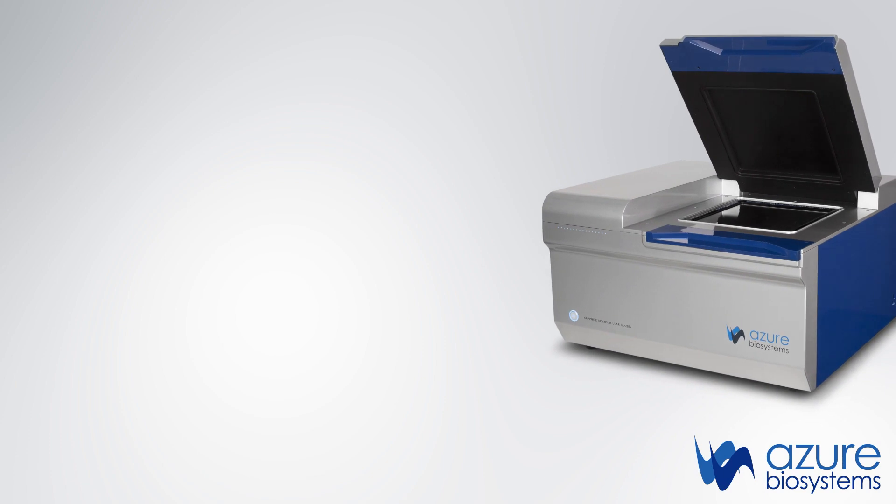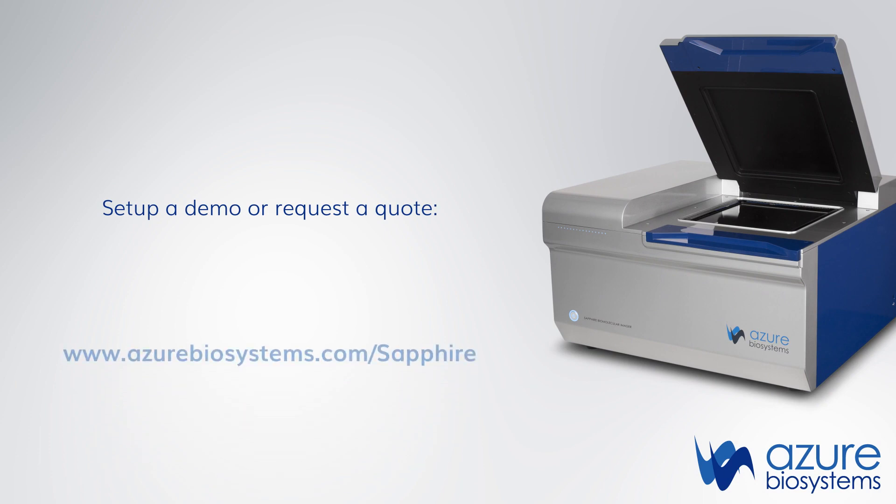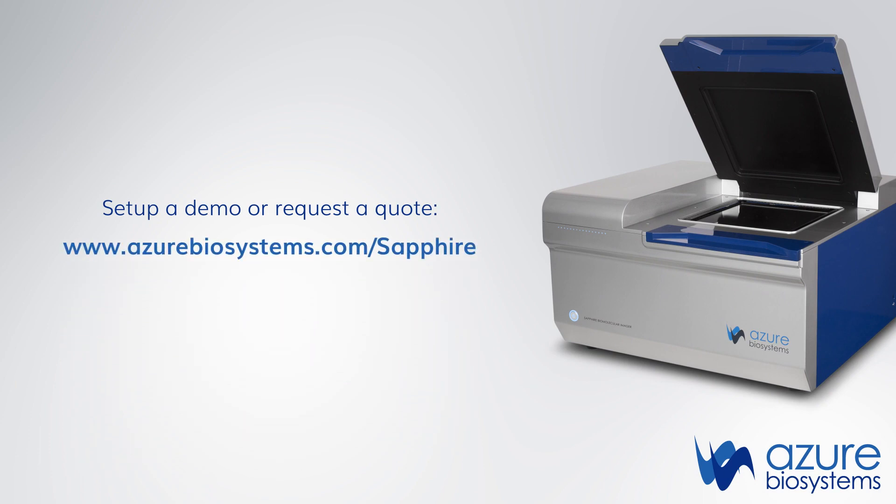Experience the freedom to go where your research takes you and set up a Sapphire Biomolecular Imager demo, or request a quote by visiting azurebiosystems.com/sapphire and filling out the form.